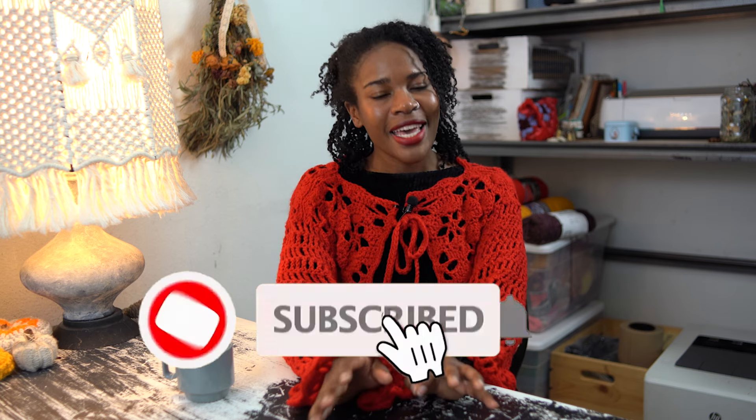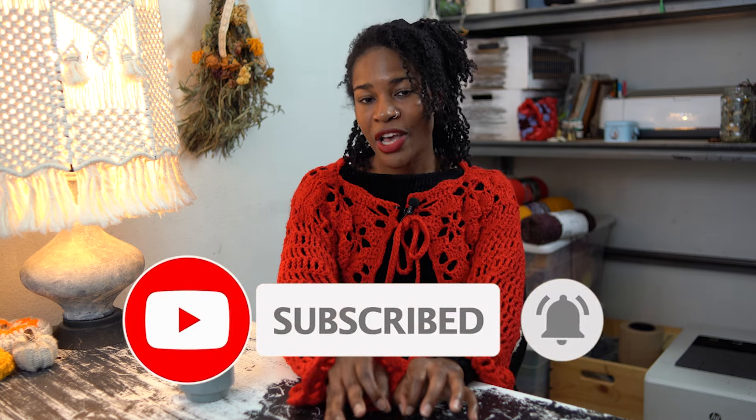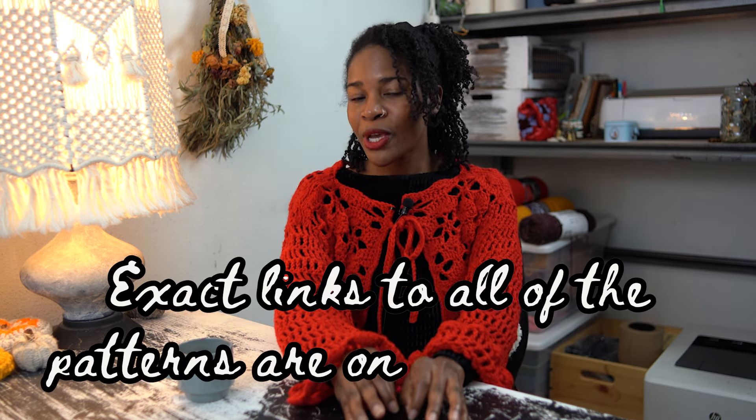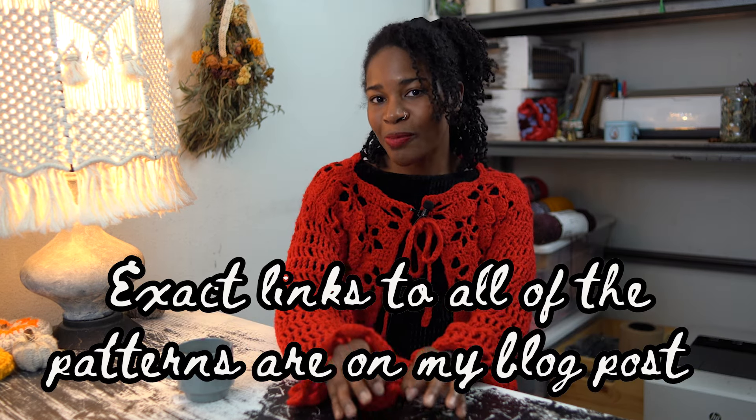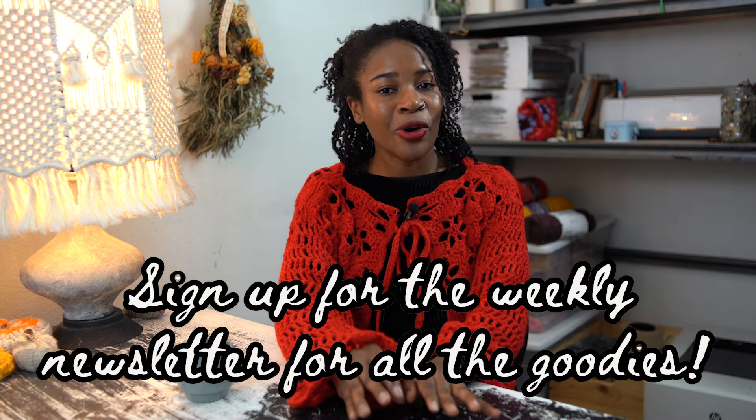Well, what did you think of my 50 witchy crochet patterns? Let me know in the comments below, and don't forget to give this video a like, subscribe, and click the bell — join me back here each week for more crochet inspiration. Check out all the exact links to all these patterns on my blog post linked in the description box below. And while you're on my website, don't forget to subscribe to my weekly newsletter where I send more crochet inspiration directly to your inbox. Thank you for watching and I hope you'll join me in the next one.